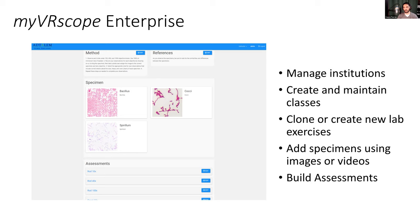Among other things, our enterprise system allows instructors to manage their classes and create their own lab exercises, where they can specify a method for the lab, add references, create specimens with their own images and/or videos, and ultimately set a range of assessments for their students. Looking at the ILXD model, our question was: how can we leverage this enterprise system to enhance the immersive learning experience?